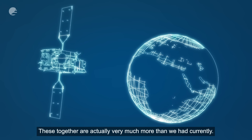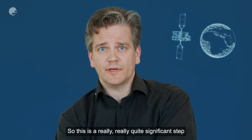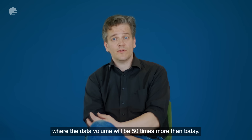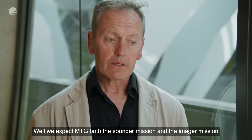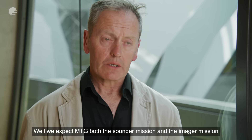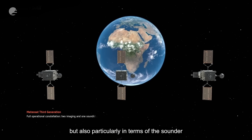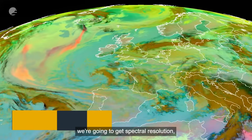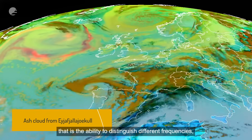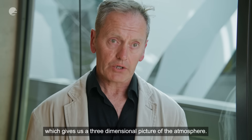These together are actually very much more than we had currently. This is a really quite significant step where the data volume will be 50 times more than today. We expect MTG — both the sounder and the imager — to deliver data at a rate we've never seen before. Particularly in terms of the sounder, we're going to get spectral resolution — the ability to distinguish different frequencies — which gives us a three-dimensional picture of the atmosphere.